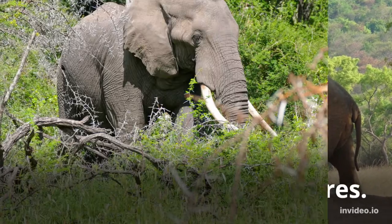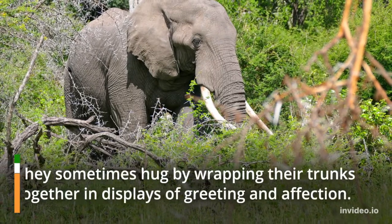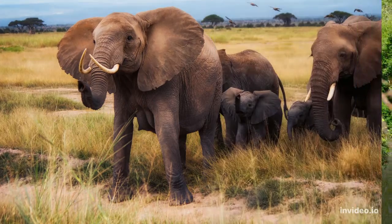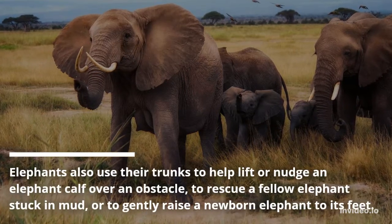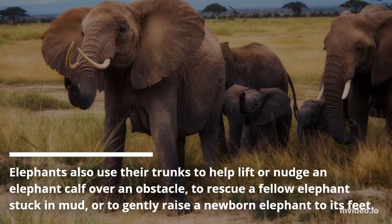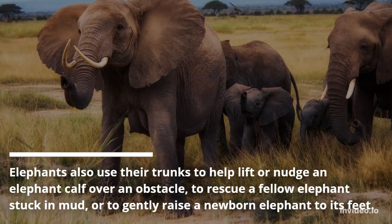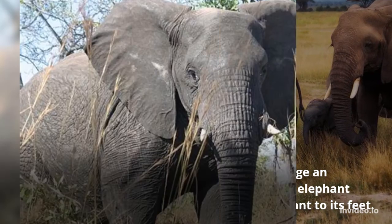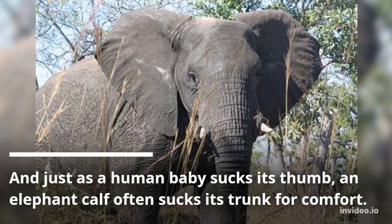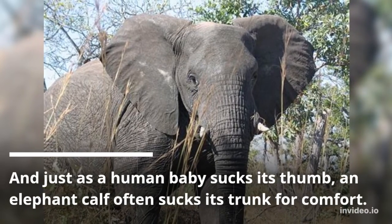Elephants are social creatures. They sometimes hug by wrapping their trunks together in displays of greeting and affection. Elephants also use their trunks to help lift or nudge an elephant calf over an obstacle, to rescue a fellow elephant stuck in mud, or to gently raise a newborn elephant to its feet. And just as a human baby sucks its thumb, an elephant calf often sucks its trunk for comfort.